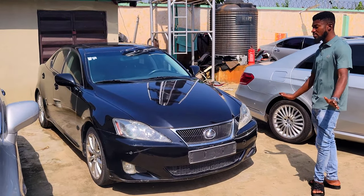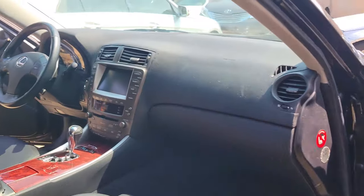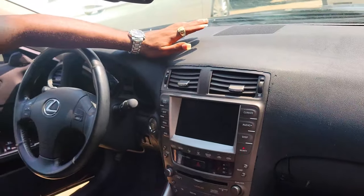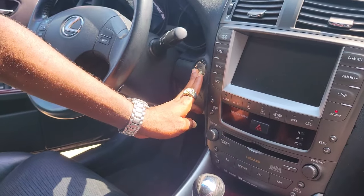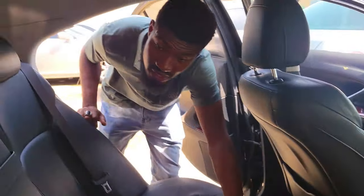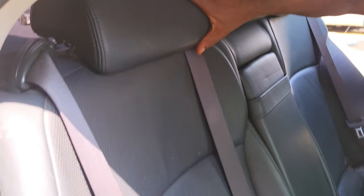This tokunbo is on tamper — the face is on tamper, not facelifted. That's the clean interior of the Lexus IS250 2008 model. The dashboard is very clean; the formicas are clean. It's a thumb start, it has a reverse camera, it also has a front camera, and it has an open roof. That's the back seat of the Lexus IS250 2008 model — it has three headrests.